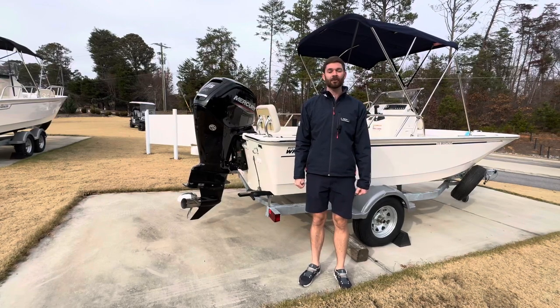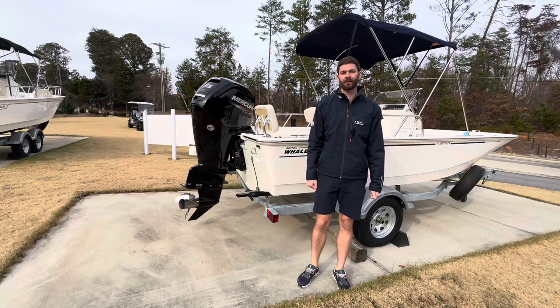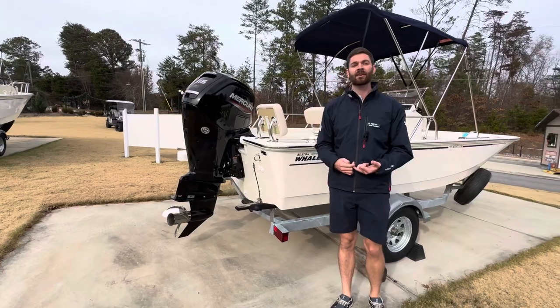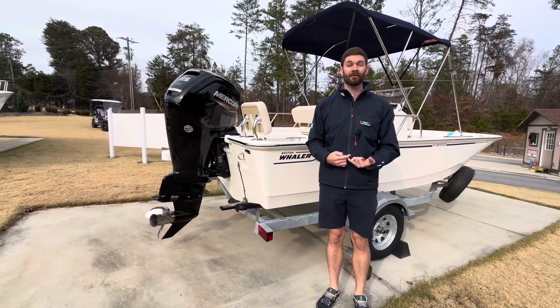Hello and welcome back to MarineMax Georgia. My name is Quinn Seagraves and today we're going to be walking through a 17 Boston Whaler Montauk. This is going to be a very capable fishing boat and what I like to use it for here on the lake is an alternative to a jet ski.